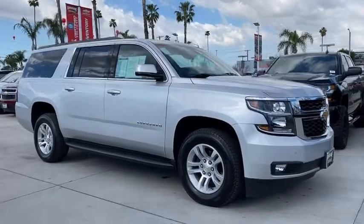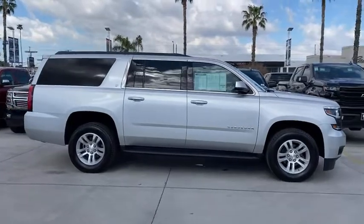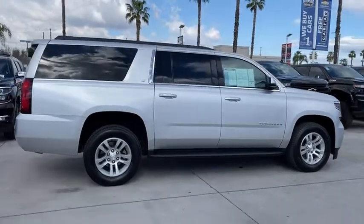We are pleased to show you the 2020 Chevrolet Suburban. Suburban excels at towing heavy trailers, hauling loads of people and gear, and enduring hard use and rugged terrain.